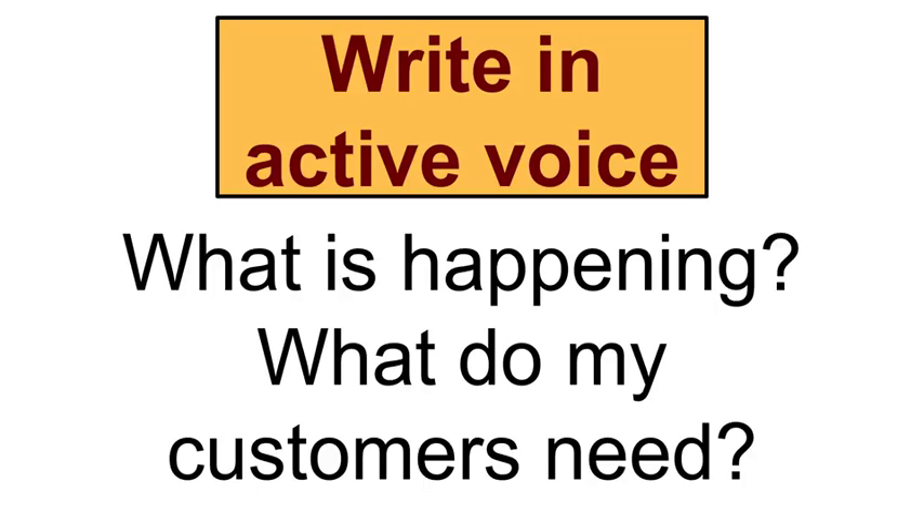Look at this — it's a very simple ad. But what do my customers need? It's clear: they need to spend $50 so they can get $10 off. Also, as Andrea explained, the picture is crisp and enticing.